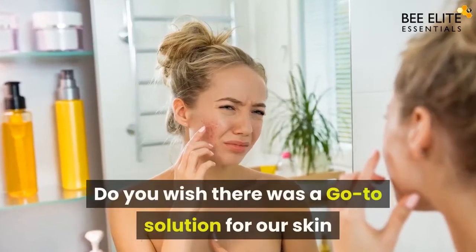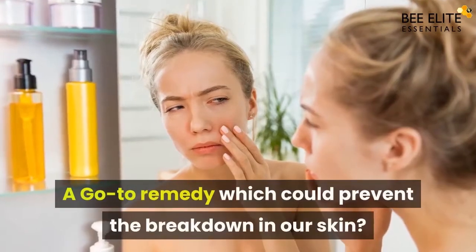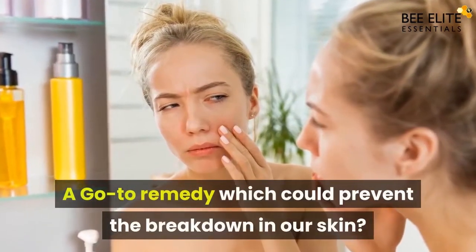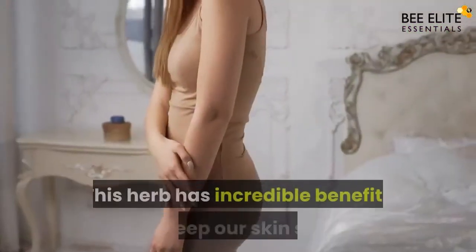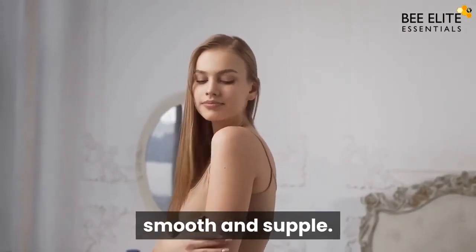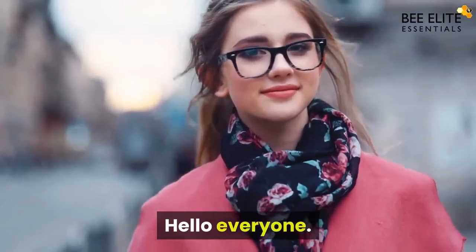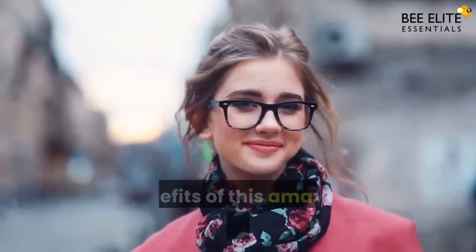Do you wish there was a go-to solution for our skin inflammation problems — a remedy which could prevent the breakdown in our skin? Yes, it's Gotu Kola. This herb has incredible benefits to keep our skin soft, smooth, and supple. Hello everyone, today at Be Elite Essentials we are going to discuss the amazing benefits of this amazing herb, Gotu Kola.